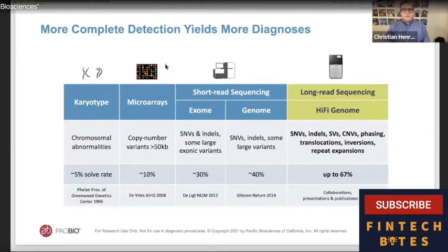More complete detection yields more diagnoses and a better understanding of the genome. From karyotyping to our long-read HiFi sequencing, we can improve up to 67% more often the ability for a clinician to understand what's going on with the genomics of an affected individual. We are demonstrating this through various collaborations, presentations, and publications. Our sequencing product allows you to look at a much broader spectrum of genetic variation in a more complete way than any other technology on the market.